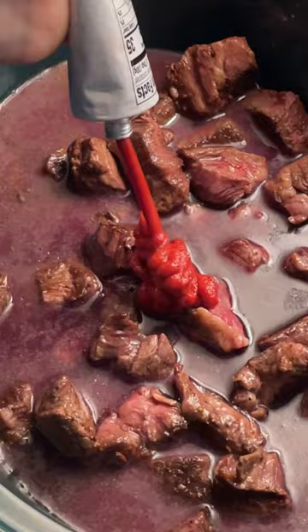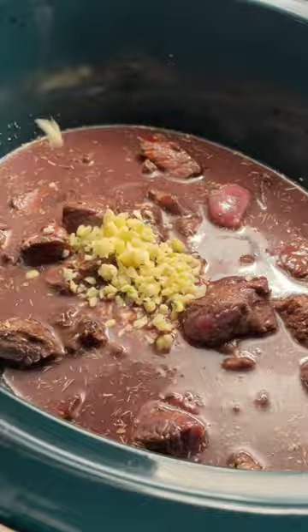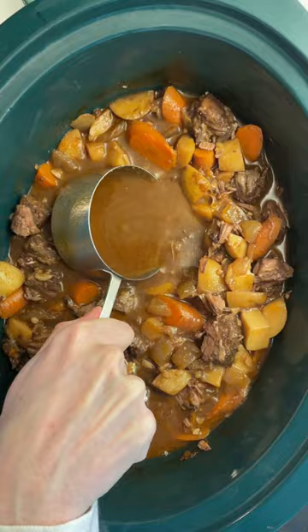My slow cooker version is inspired by my mom's. It's full of rich umami flavors but what sets it apart is dry red wine, balsamic vinegar, and a little Worcestershire. There's a creamy rich broth and tons and tons of veggies.